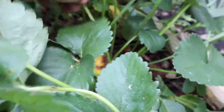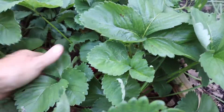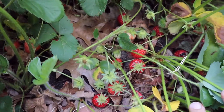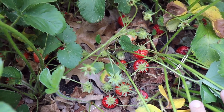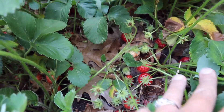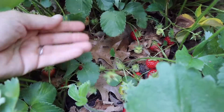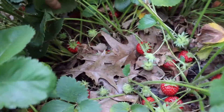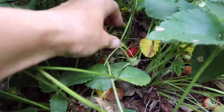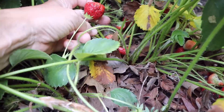We use the deep mulch method and every other year we get a super nice harvest. Last year we didn't harvest many because it was the year we deep mulched in the fall — that was a recovery year. This year is the fruiting year, and you can see there are just gorgeous huge strawberries hanging everywhere.